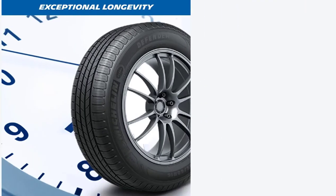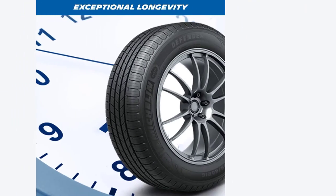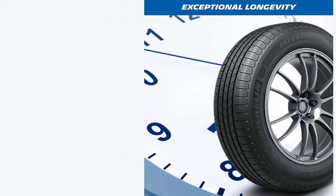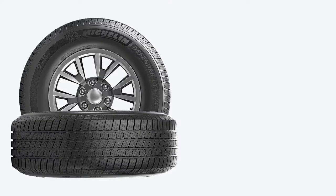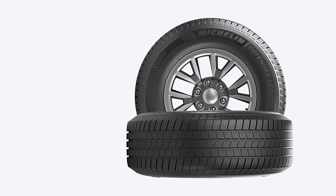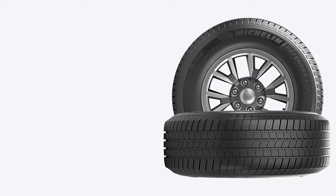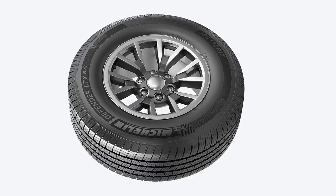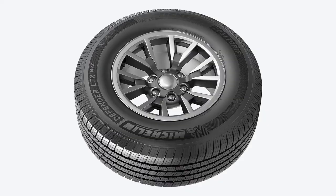On a more positive note, it is supremely quiet on the highway and handles road imperfections really well. One of the best things about the Defender LTX/MS is its longevity. Currently, it's the most durable highway all-season tire, with a casing that can even withstand driving on hard-packed surfaces. Moreover, Michelin provides a 50,000-mile treadwear warranty on LT Metric 10-ply models. But more importantly, independent tests have shown that it has the best tread life in the category.